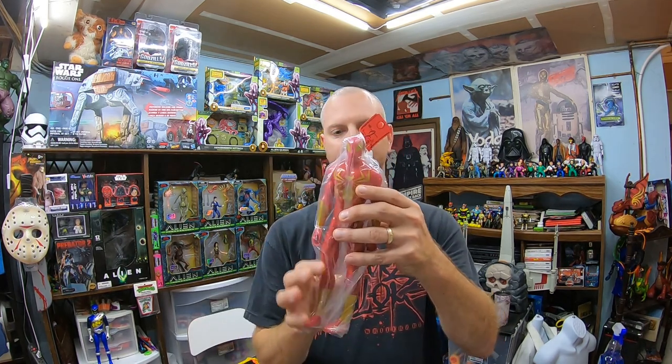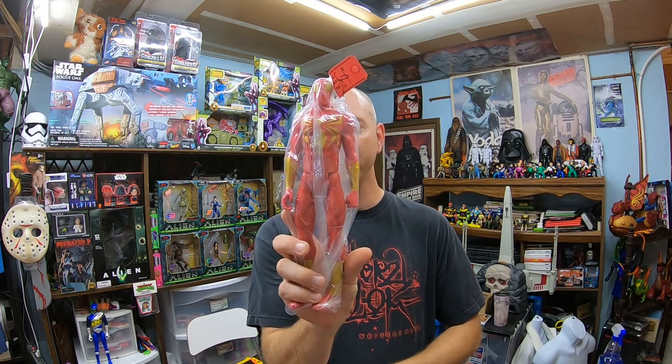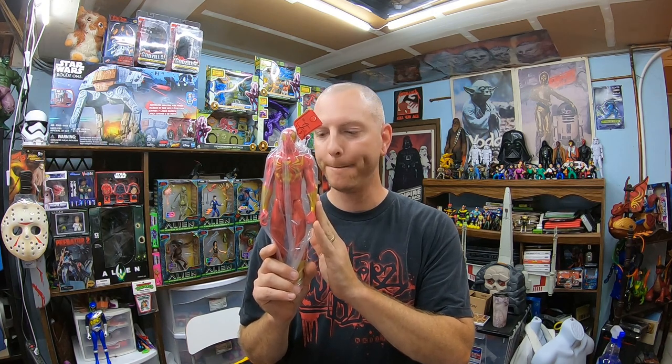So I went to the thrift store I call the Hotspot thrift store today. I have to travel farther to get to this one, but it's usually worth the trip and today I think it was again. We'll start with a $2.99 figure — this is an Iron Spider-Man figure, like a cross between Iron Man and Spider-Man. It's a 12-inch Marvel Titan Hero figure, about a $12 to $15 figure. Just a few videos ago I sold four of these for almost a hundred bucks.